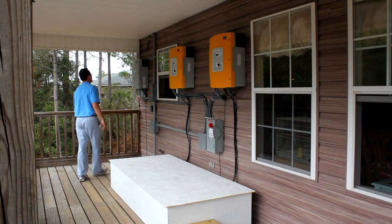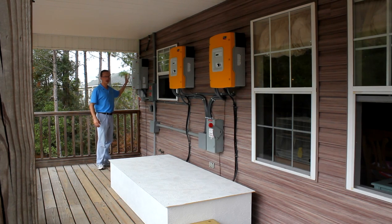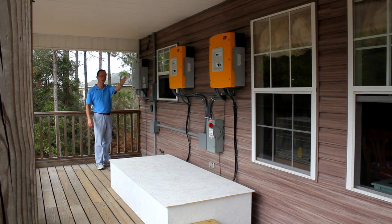This inverter over here is a Sunny Boy 8000. It is utilizing the input from the solar array above us and pushes power to the inverters, which in turn power the house.